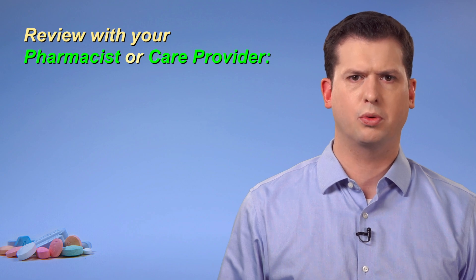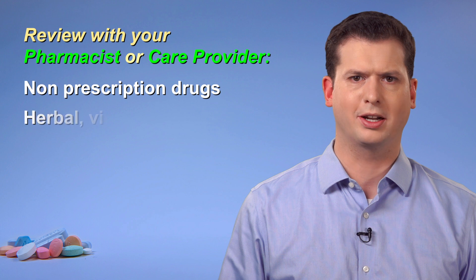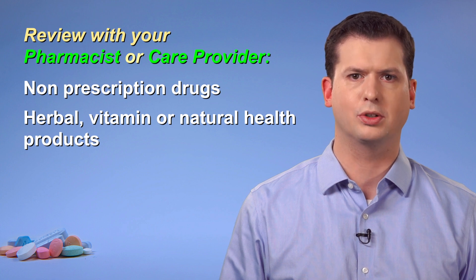Remember to review with your pharmacist or care provider before starting any non-prescription drugs, herbal, vitamin, or natural health products. Some of these medications may affect how well your beta blocker works or increase risks for side effects.